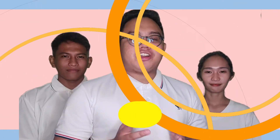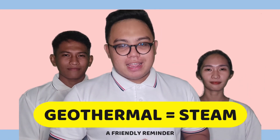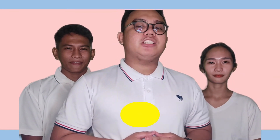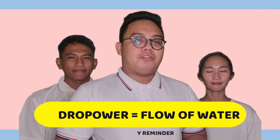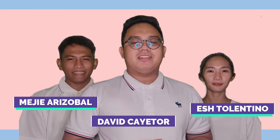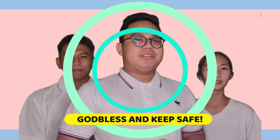This ends our topic. Just remember: with geothermal energy, steam is the major factor that turns the turbine for the generation of electricity. On another note, the flow of falling water from the dam is responsible for hydropower electricity. This has been David and our team. Thank you for listening. God bless and keep safe.